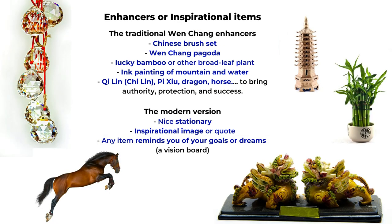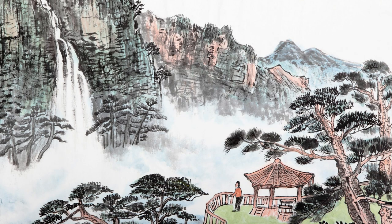The last part is about enhancers and inspirational items. In traditional Chinese feng shui, to enhance the Wen Chang location, people like to place a Chinese ink brush set or a Wen Chang pagoda, because those are symbols of wisdom. Other enhancers include lucky bamboo or any broad-leaf plants — avoid spiky leaves like cactus, which are more for deflecting negative qi. Another popular choice is ink paintings of mountains and water, because they represent an open and beautiful future.